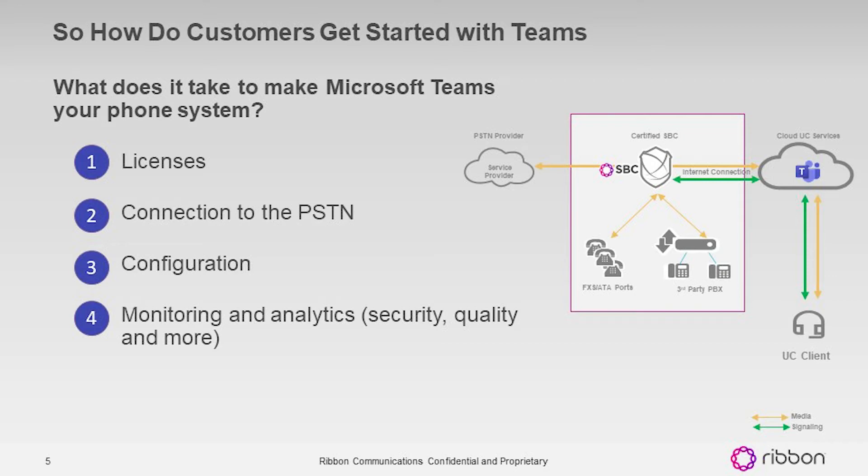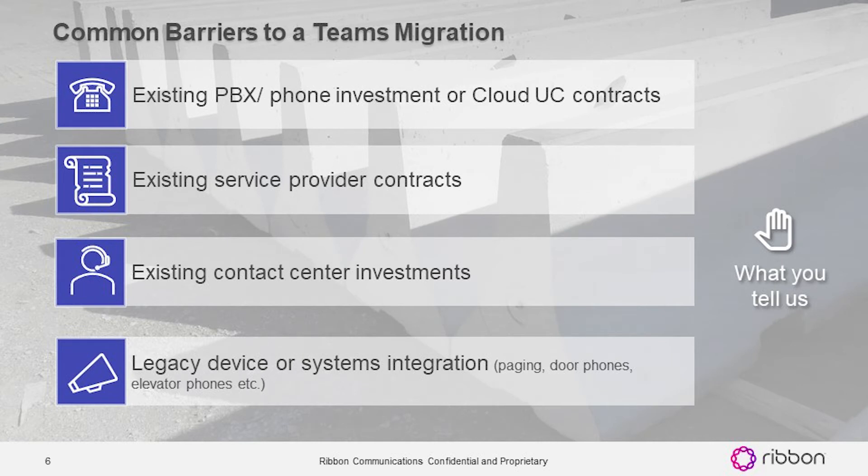As much as we hear how excited people are about Teams, we also hear about things standing in the way. There are a few common threads: many organizations have a large deployment with Cisco, Avaya, Mitel, or similar, or may already have a cloud unified communications contract with another vendor. Many also have multi-year service provider contracts buying dial tone at a discount for several years. And a number of companies have significant investments in contact centers that they don't want to lose or change.